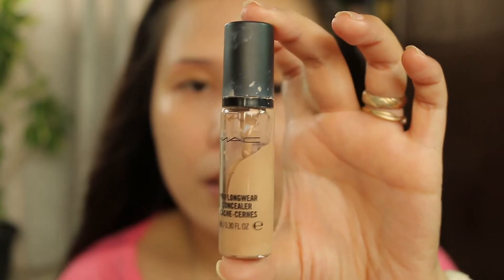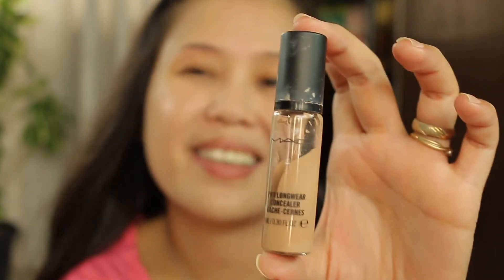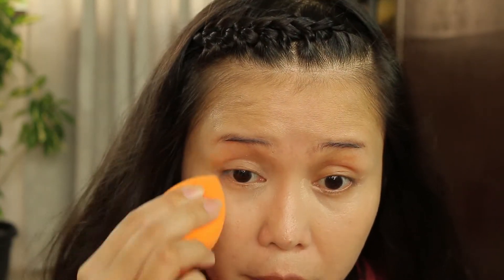I will be taking my concealer — the Pro Concealer by MAC — and applying a teeny bit onto my under-eye area. I'll use my fingers to blend that, and then I will take my Real Techniques sponge and blend it further.